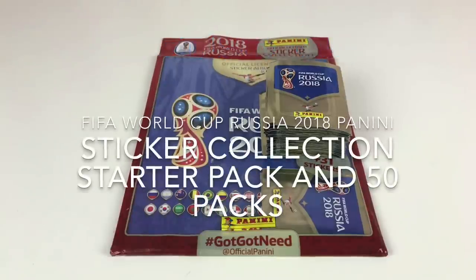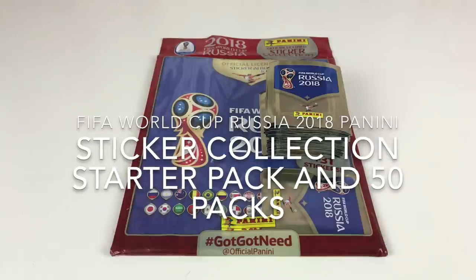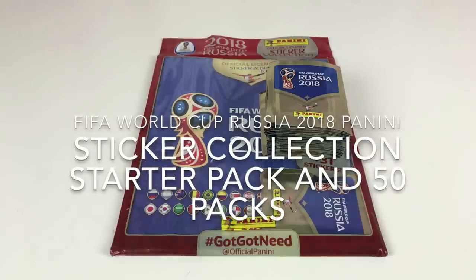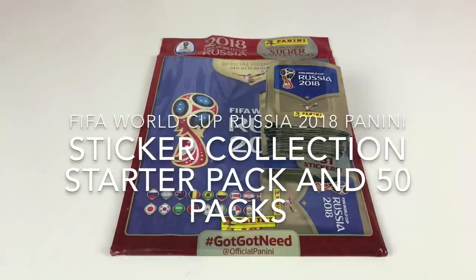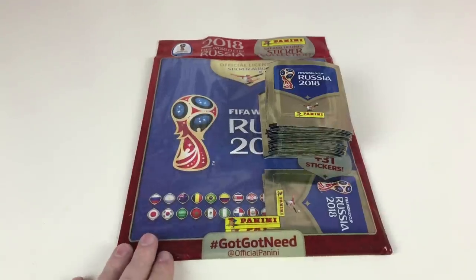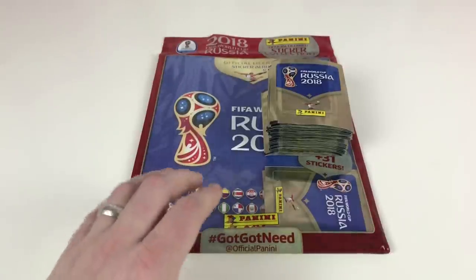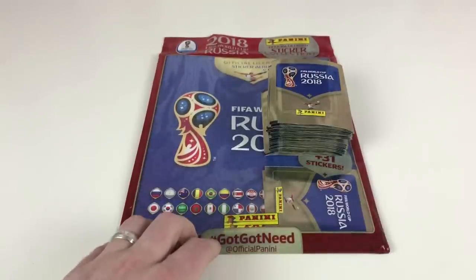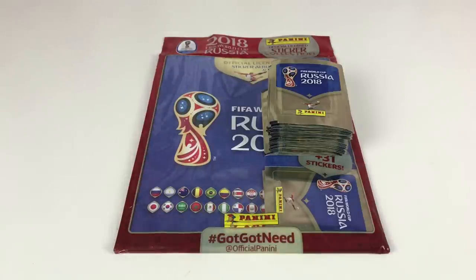Hey everybody, it's Collector Daddy, welcome back to the Collector Daddy channel. It's that time that comes every four years — it's the FIFA World Cup 2018 Russia sticker collection from Panini. We've got the starter pack, which includes the album and 31 stickers, and we've also got 50 whole packets to show you so we can really give you an idea of this set.